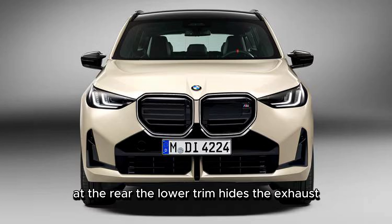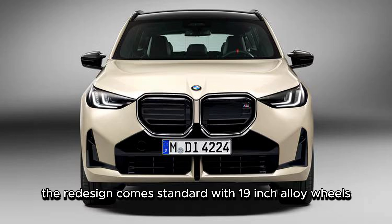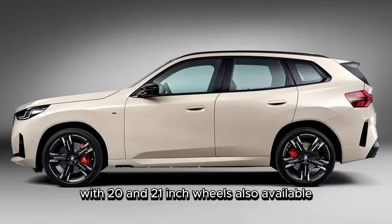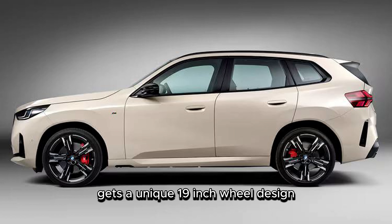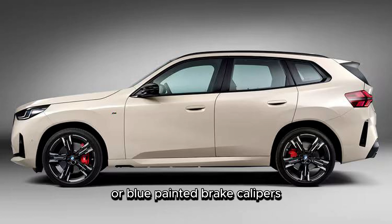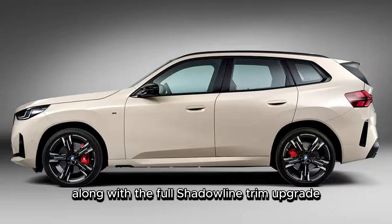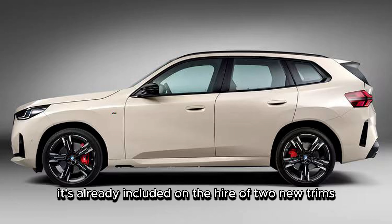At the rear, the lower trim hides the exhaust while the higher trim shows them off. The redesign comes standard with 19-inch alloy wheels, with 20- and 21-inch wheels also available. An available M-Sport pack gets a unique 19-inch wheel design, and the M-Sport Professional Pack includes red or blue painted brake calipers, the M-Shadowline lighting option, along with the full Shadowline trim upgrade and kidney contour lighting as standard — it's already included on the higher of the two new trims.